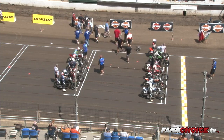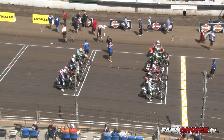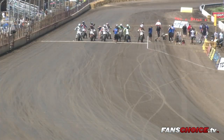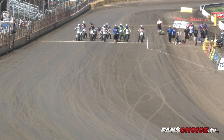We'll come back with our Pro Twins last chance qualifier, expert dash for cash, two expert semifinals, and our second scheduled intermission. Then we'll have our Pro Twins main event — 18 riders, 12 laps — and our expert twin main event, 18 riders, 25 laps, 25 miles around the Springfield Mile.